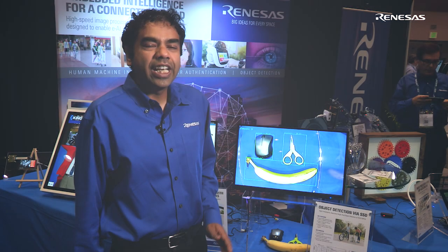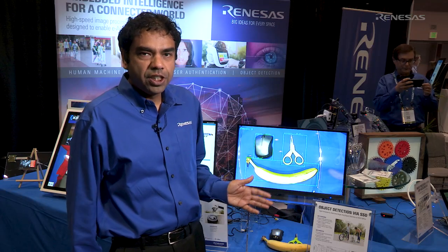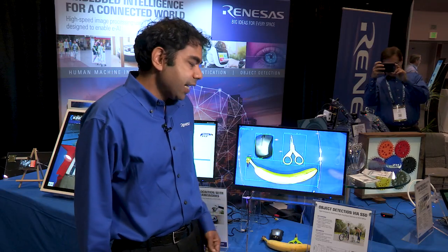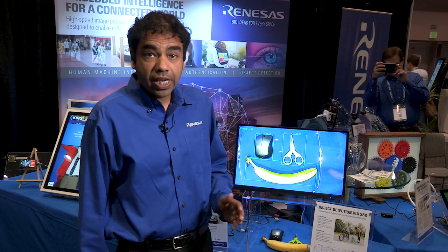Here we're showing an open source based OpenCV deep neural network inference engine that's running a MobileNet single shot detector, or SSD model, on a Renesas RZ microprocessor.